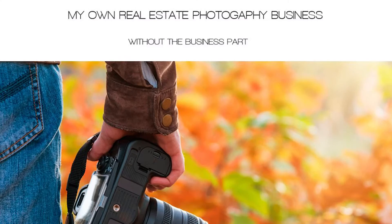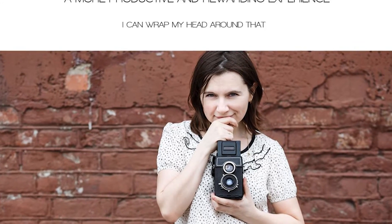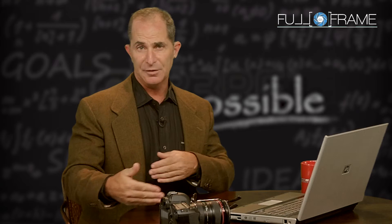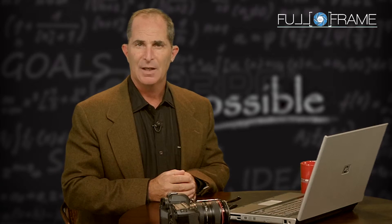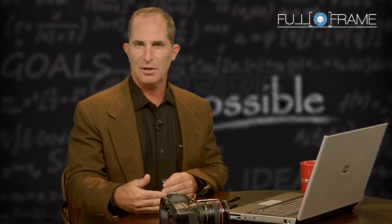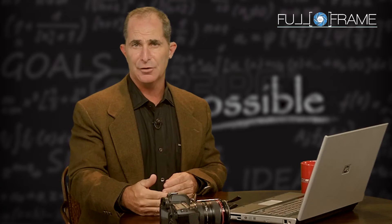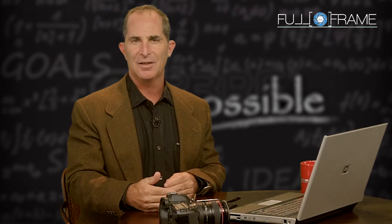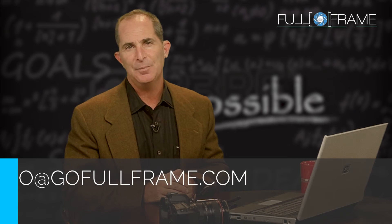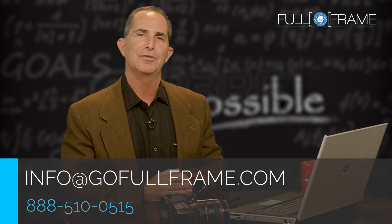And that's where we're at. We're continuing to evolve the product as we see our business needs in our own photography for real estate business. We're also listening to our clients — our full-frame clients — because that's the evolution of full-frame and that's what drives our technology and our success. We'd love to share this with you, so please write us or give us a call and we would love to introduce you to this system.